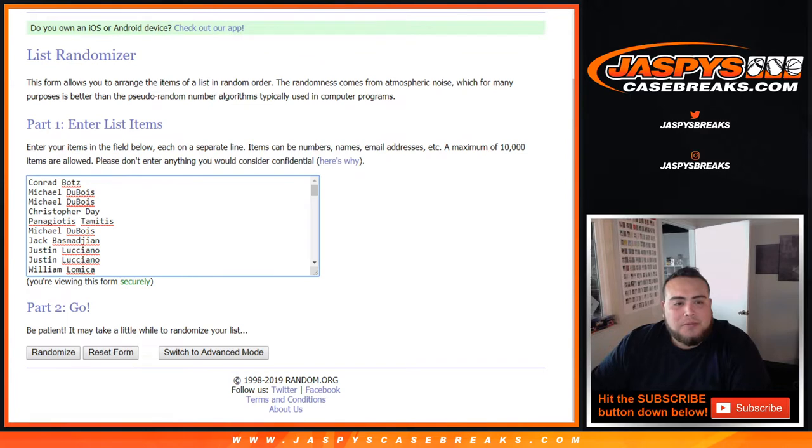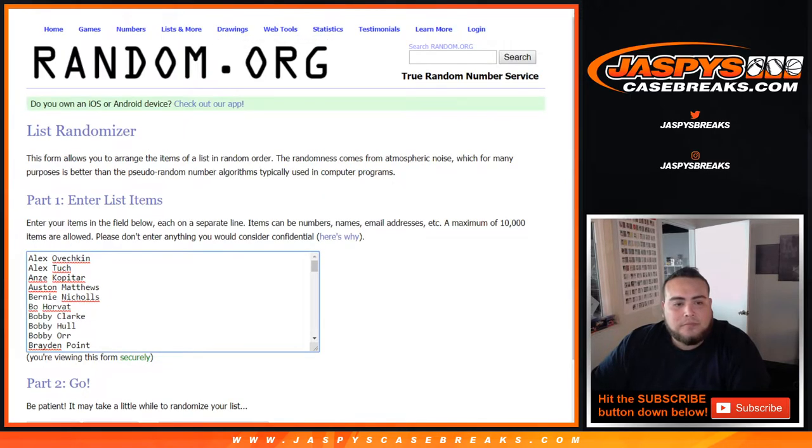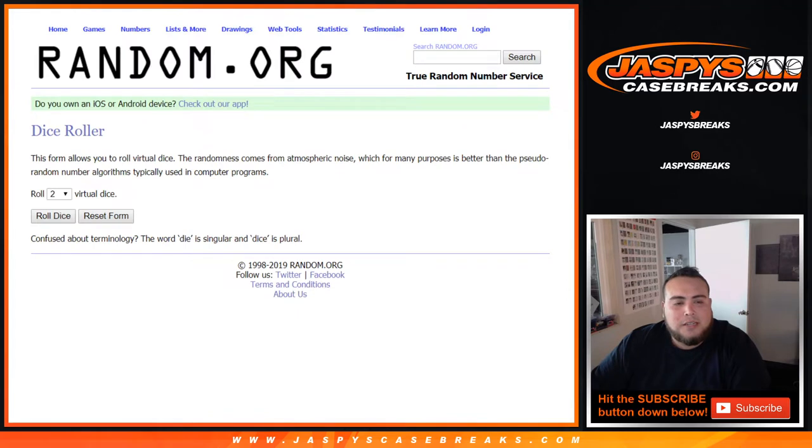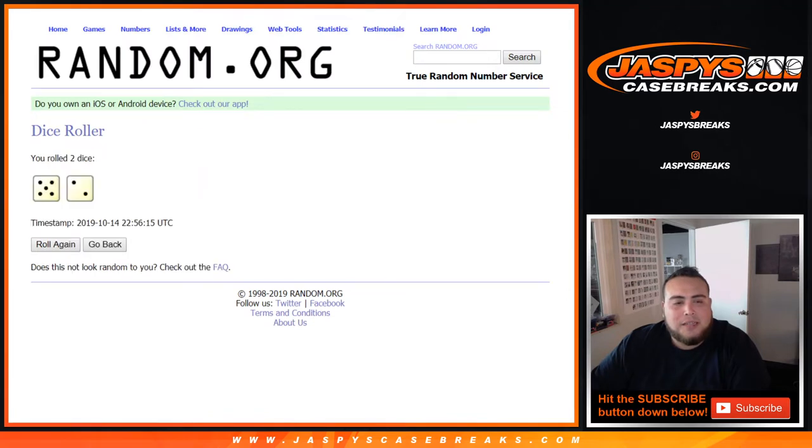The dice roller list has customer names from Conrad all the way down to Edward, last spot Mojo. Then Ovechkin again all the way down to Winski. So let's roll the dice to see how many times we're gonna randomize the list of names and players. That's a five and a two — lucky number seven. Good luck!